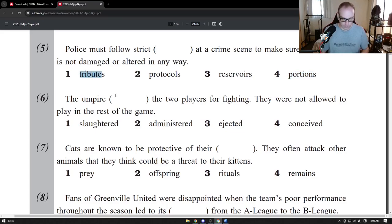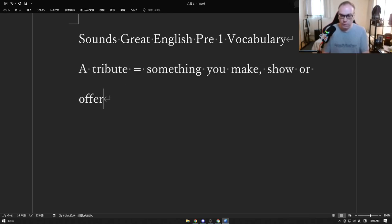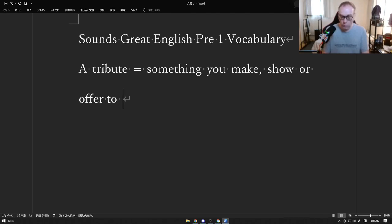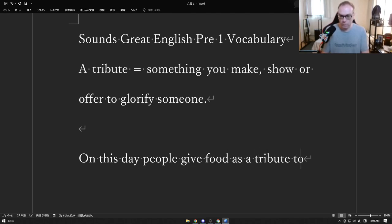We're going to look at the singular first — "tribute" — because the plural doesn't really change it. A tribute is something you make, show, or offer to glorify someone. That might be a hard word, so examples are always better. A tribute is something you make, show, or offer to glorify someone. If you go back a long time, people would give a tribute to the gods, or food as a tribute to their ancestors.